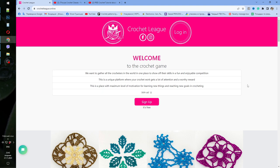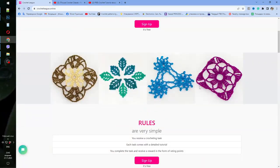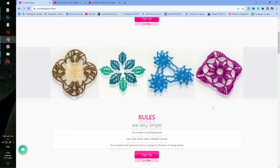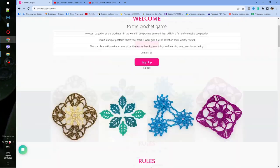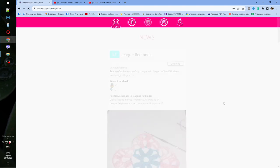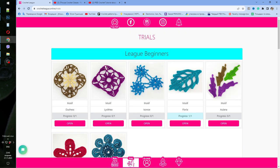Crochet League is our unique platform for crocheters from all over the world, and we are constantly adding new crochet tutorials — step by step we will have more and more. We have simple elements, more difficult projects, and after you sign up using this button, you write your email and password (eight symbols) and sign up. Next you will see five sections: News, Trials, Account, Ranking, and Diamonds.